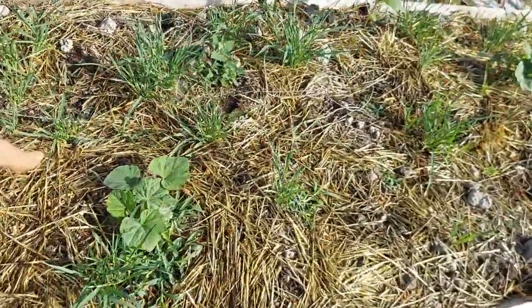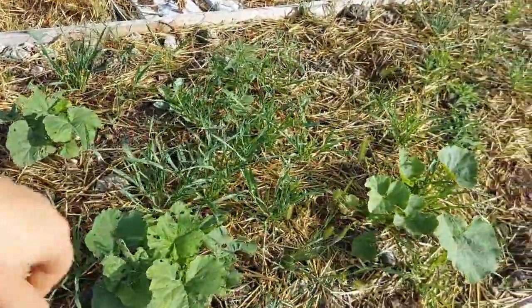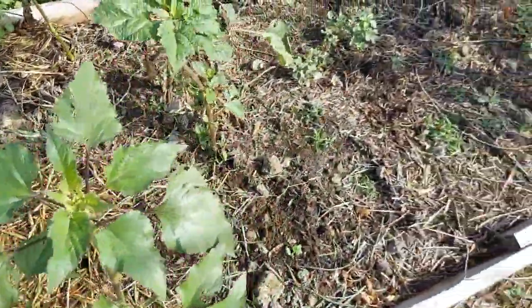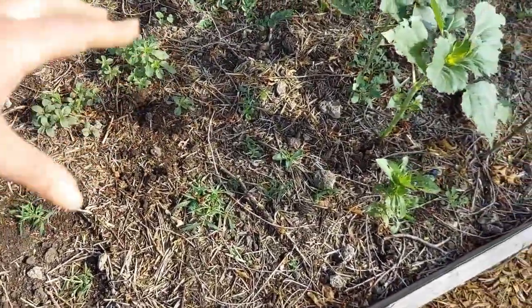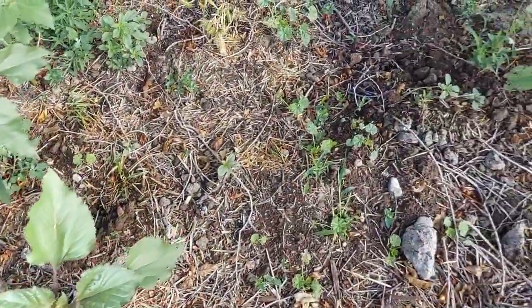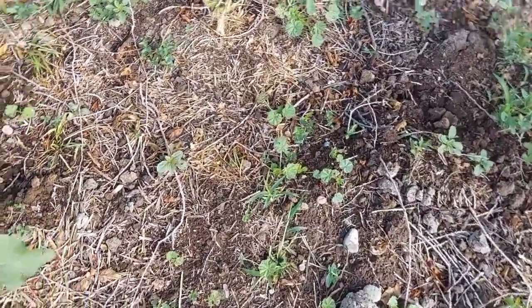I did come through and replant because the hailstorm took out a bunch of these plants, but a lot of them are looking pretty okay. I also threw in some extra acorn squash down here because I thought it would fill out the space and provide a ground cover. I don't see any of those seeds popped up yet but hopefully they'll be here soon.